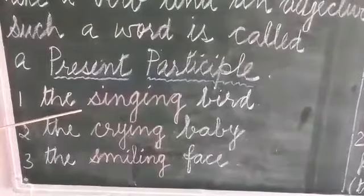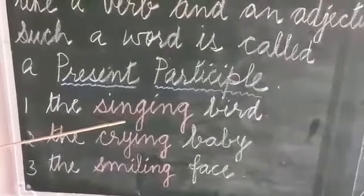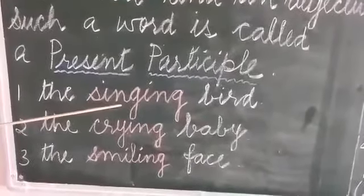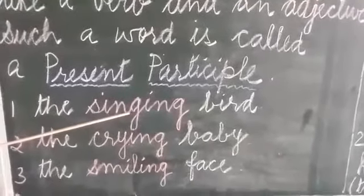The singing bird — singing bird points out to the bird. The word singing is from the verb sing, so it acts like a verb and also like an adjective.